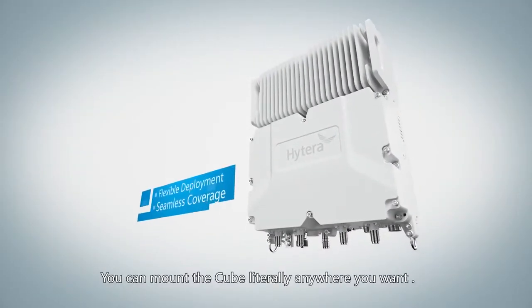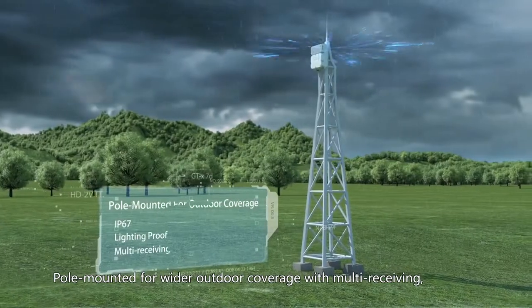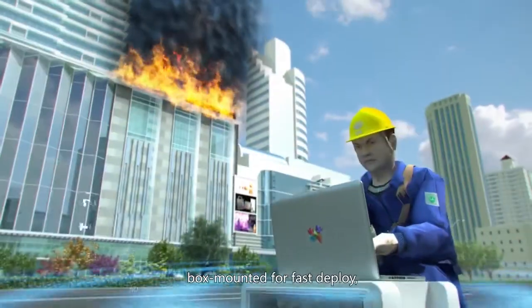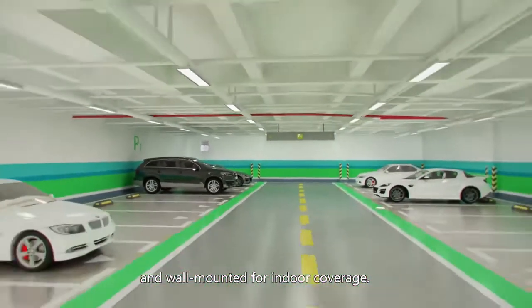You can mount the Cube literally anywhere you want. Pole mounted for wider outdoor coverage with multi-receiving. Vehicle mounted for emergency situations. Box mounted for fast deploy. And wall mounted for indoor coverage.